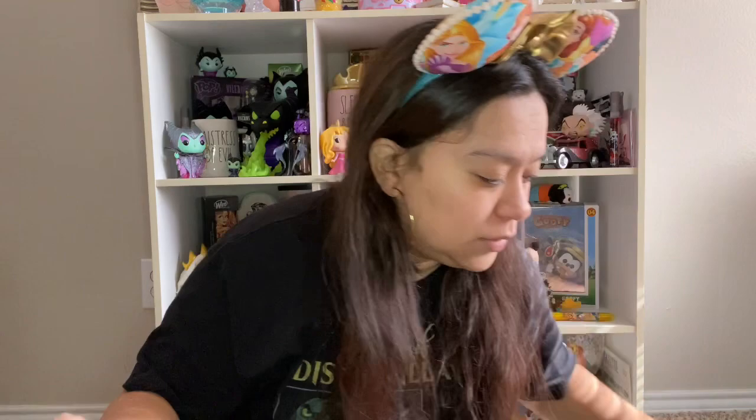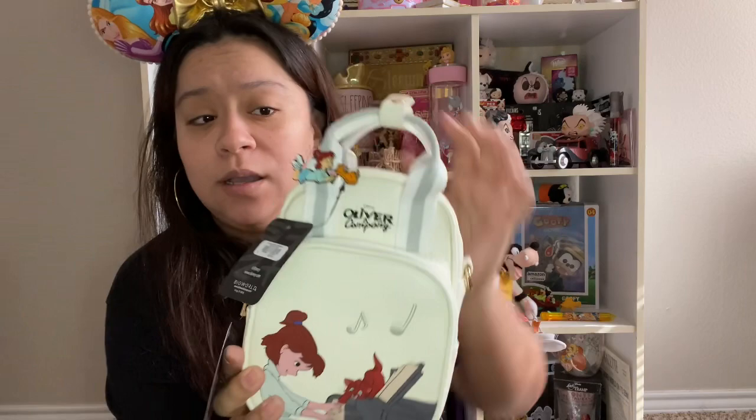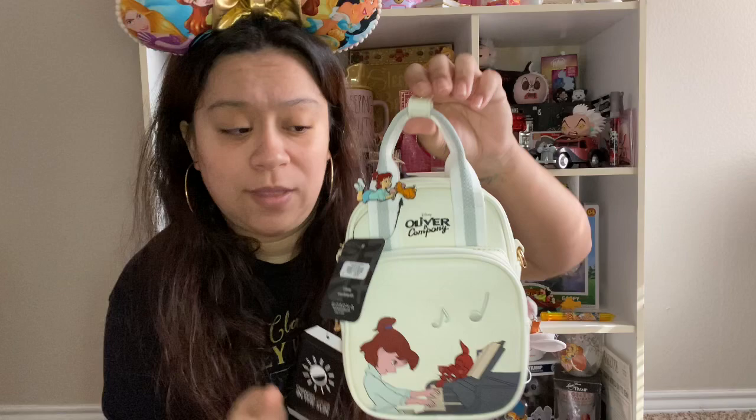For my birthday last year, this bag is not Loungefly but I had to include it. It is a Disney bag — I think it's just Disney-branded — and it's an Oliver & Company bag. I got it as a blind bag and it happened to be Oliver and Jenny. This bag is UV reactive, so when you go outside it turns blue, and it has long straps as well.